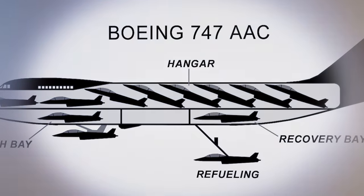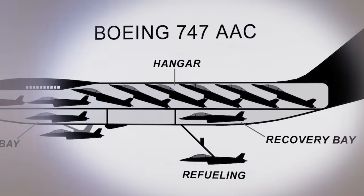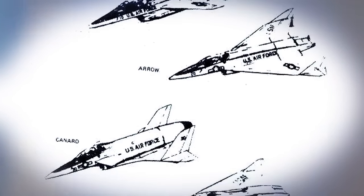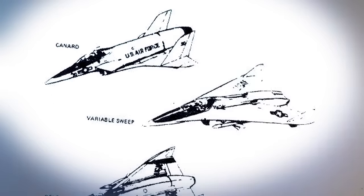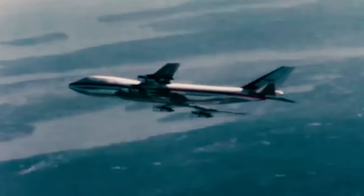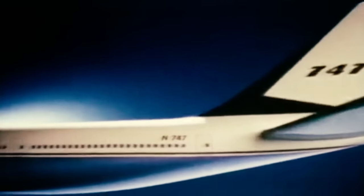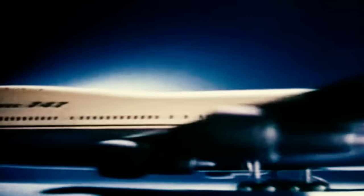These fighters could be deployed, retrieved, refueled, and rearmed, significantly enhancing operational capabilities. The chosen fighter for this project was the Boeing Model 985-121 Microfighter, specifically designed for the AAC, and each was to be equipped with two 20mm cannons and bomb mounting points. The central mother craft was a converted 747, already known for its capability to handle substantial cargo loads. It was to be fitted with a specialized deployment mechanism on its underbelly and an inflatable landing skid for the microfighters.